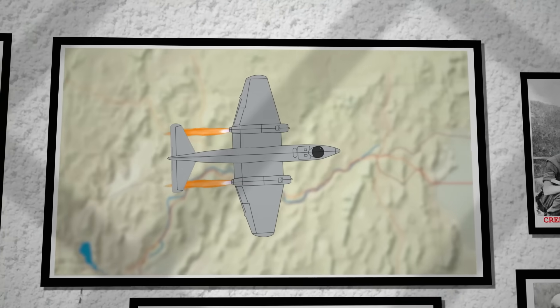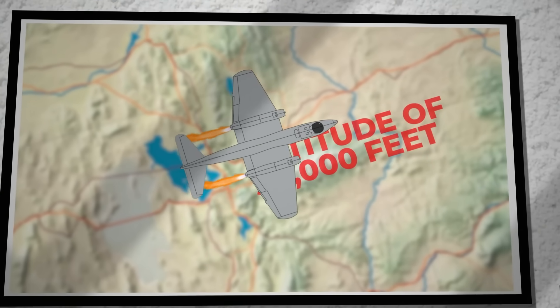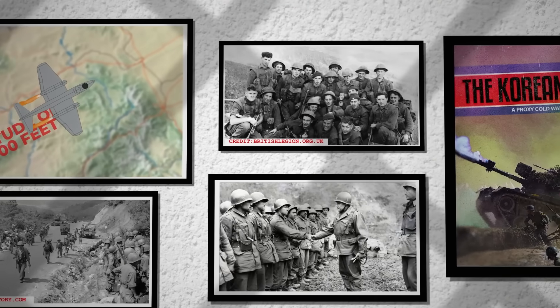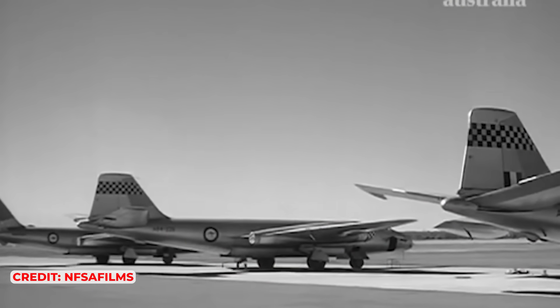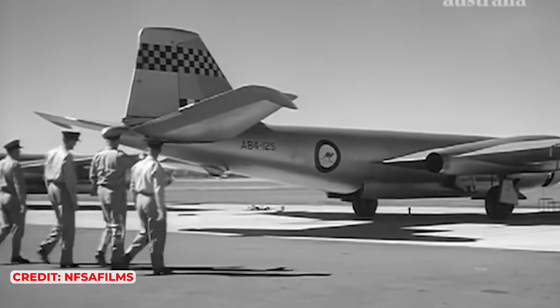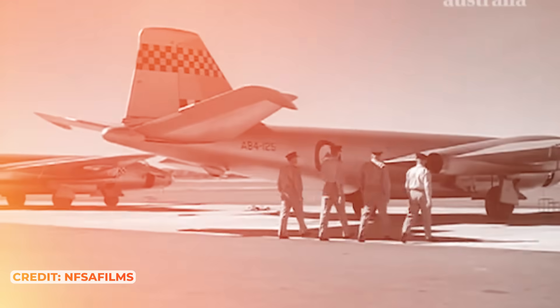The Canberra soon set a world record in January 1950 by reaching an altitude of 50,000 feet with its second prototype. But soon after, the outbreak of the Korean War heightened the need for increased armaments production, which had dwindled post-World War II. The Canberra was one of the projects selected for accelerated production, but English Electric lacked the capacity to meet the new demand alone. As a result, other established manufacturers like Avro were brought in to help produce the new bomber.